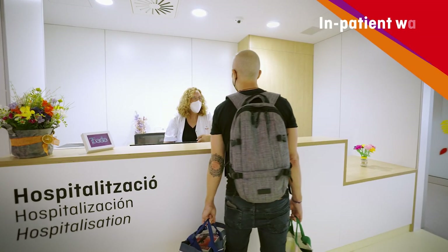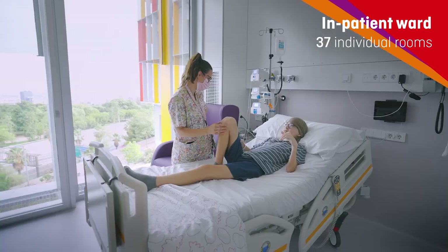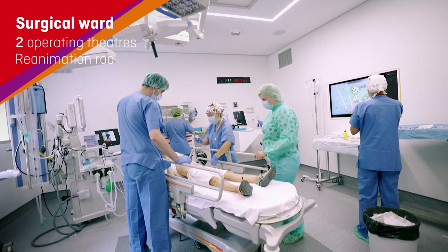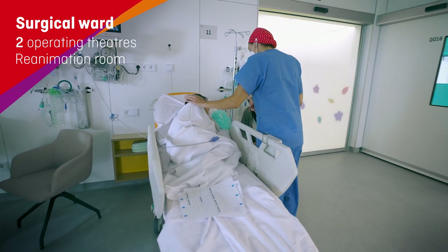And for those of us who have to stay here longer, there is a ward with very big and comfortable rooms. And if one of us needs a simple surgical intervention, it can now be done in the same building.